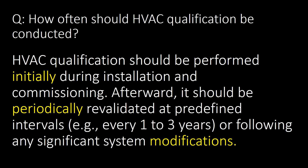A very frequently asked question: how often should HVAC qualification be conducted, or what should be the frequency for HVAC qualification? HVAC qualification should be performed initially during installation and commissioning. Afterward, it should be periodically revalidated at predefined intervals, e.g. every 1–3 years, or following any significant system modification. To summarize, there are three frequencies: first, initial qualification; second, periodically; and third, after a major change or modification.